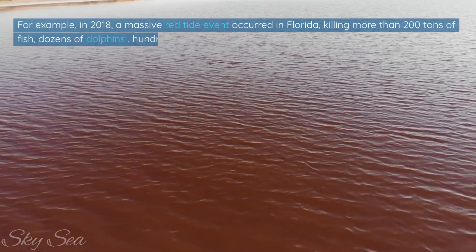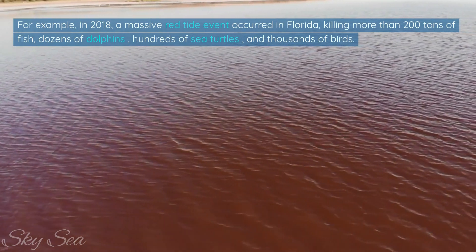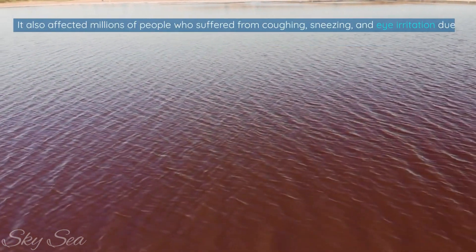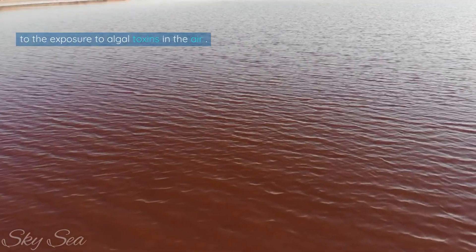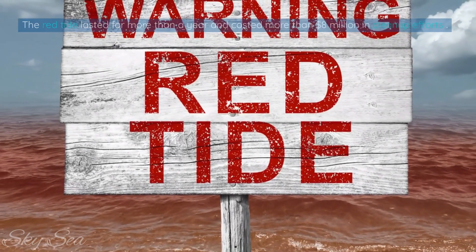For example, in 2018, a massive red tide event occurred in Florida, killing more than 200 tons of fish, dozens of dolphins, hundreds of sea turtles, and thousands of birds. It also affected millions of people who suffered from coughing, sneezing, and eye irritation due to exposure to algal toxins in the air. The red tide lasted for more than a year and cost more than $8 million in cleanup efforts.